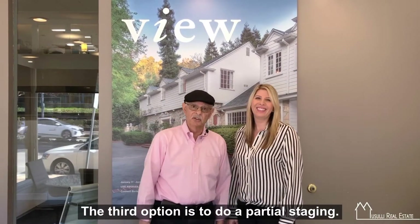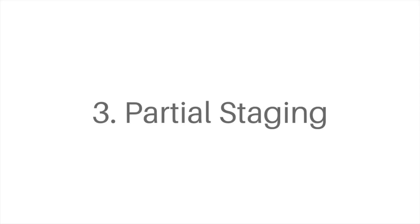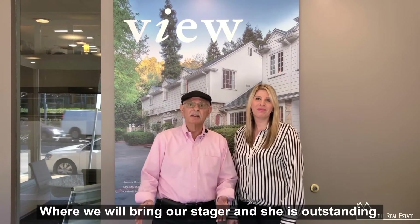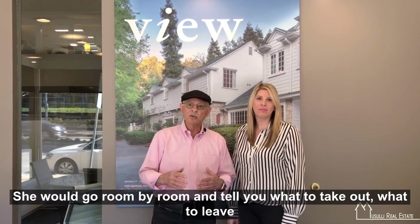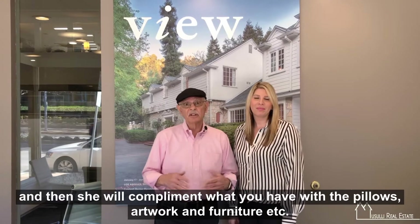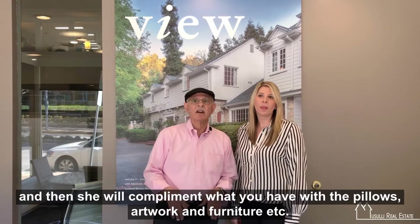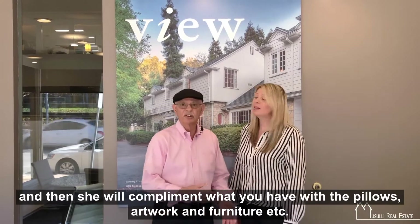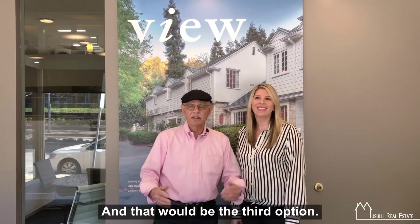The third option is to do a partial staging, where we will bring our stager — and she is outstanding. She would go room by room and tell you what to take out and what to leave. Then she will complement what you have with pillows, artwork, furniture, etc. And that would be the third option.